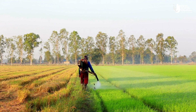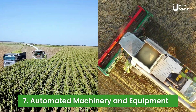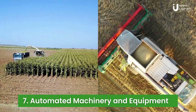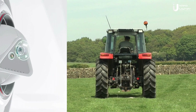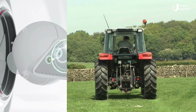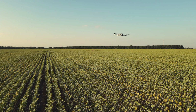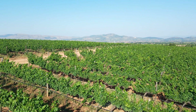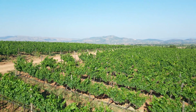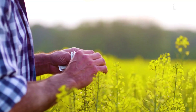IoT devices can be integrated with agricultural machinery and equipment to enable automation and remote monitoring. For example, tractors equipped with IoT sensors can autonomously navigate fields, optimizing routes and reducing fuel consumption. Connected machinery can also monitor performance, detect maintenance needs, and provide real-time data on productivity and operational efficiency. By automating processes and optimizing equipment utilization, farmers can increase productivity and reduce operational costs.